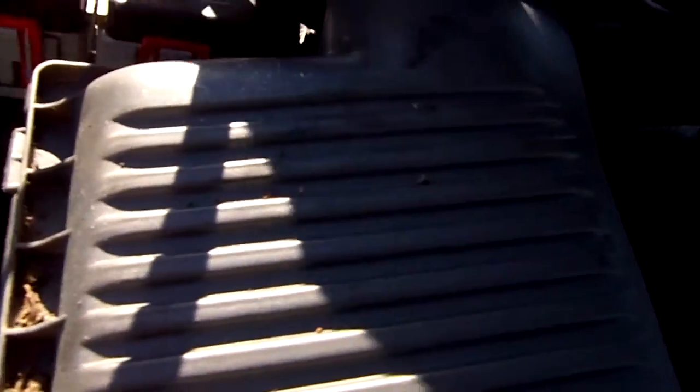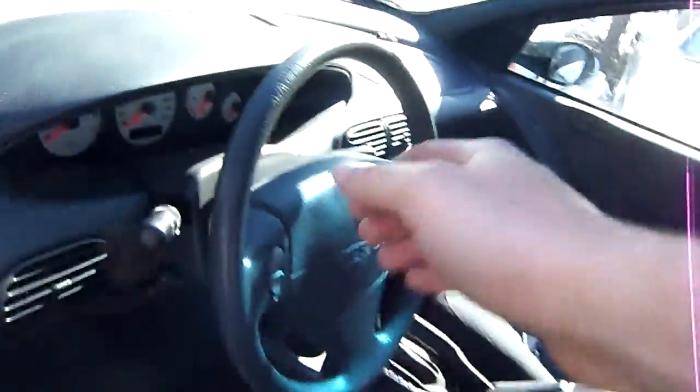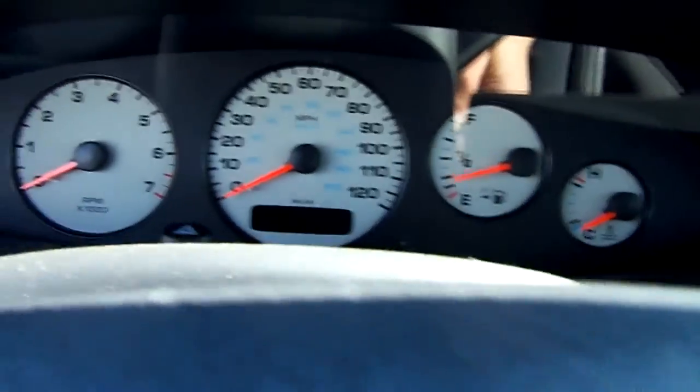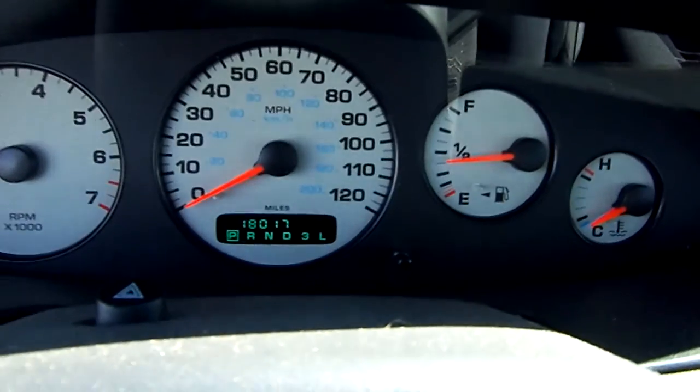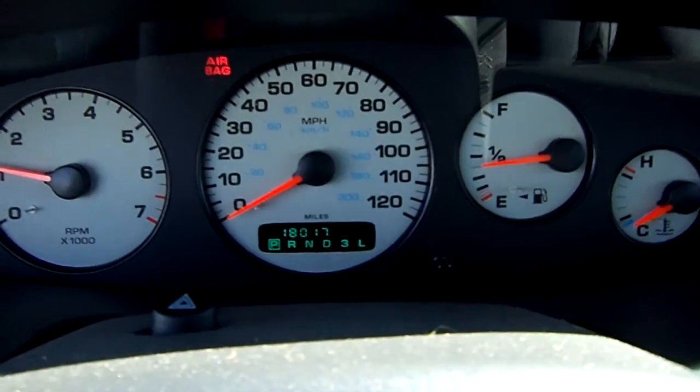Let's try this again. Let's see if we're stuck now. There we go — she's alive! And with that, only 18,017 miles on this baby.